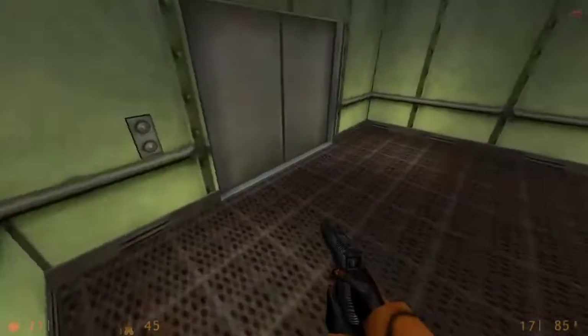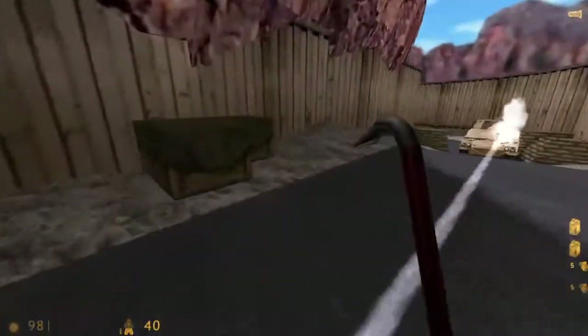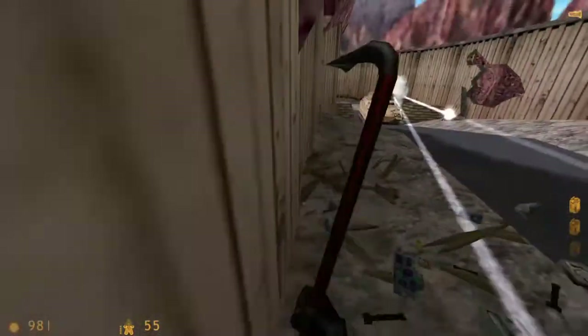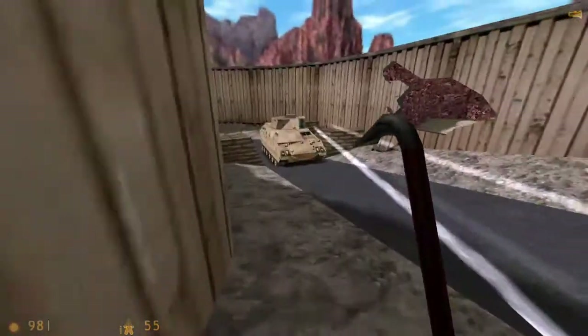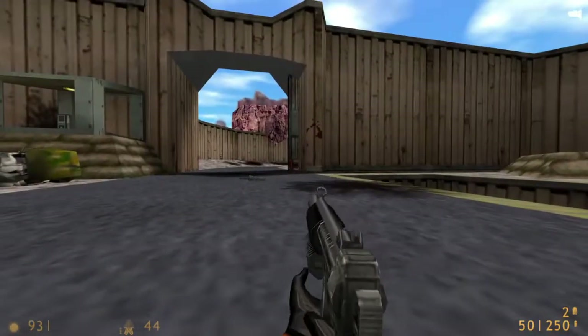In my personal favorite chapter, Surface Tension, you will encounter tanks that will attempt to kill you but ultimately fail. One of the tanks, known as a Bradley, can be destroyed using a crowbar. Actually, all tanks can, but this one is special. If you stand on it, for whatever reason you will get teleported, and you cannot move or die unless you noclip or reload a quicksave.